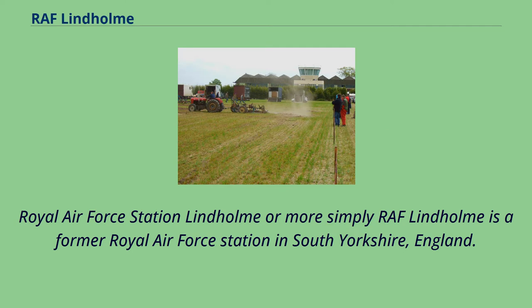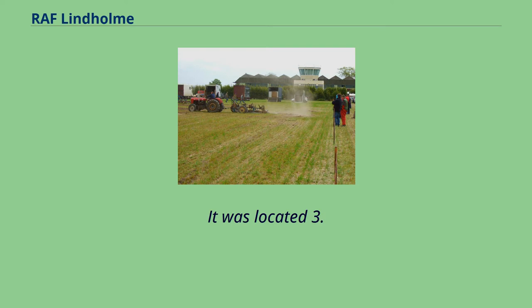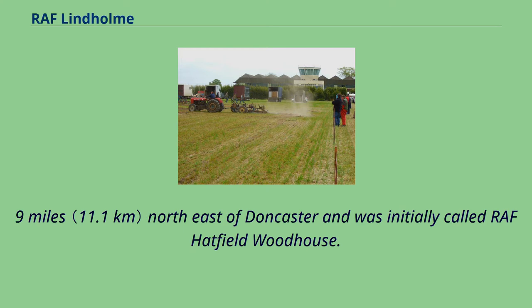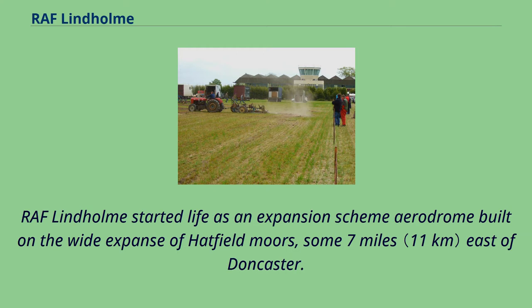Royal Air Force Station Lindholm, or more simply RAF Lindholm, is a former Royal Air Force Station in South Yorkshire, England. It was located 3.9 miles south of Thorne and 6.9 miles northeast of Doncaster, and was initially called RAF Hatfield Woodhouse. RAF Lindholm started life as an expansion scheme aerodrome built on the wide expanse of Hatfield Moors, some 7 miles east of Doncaster.